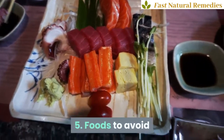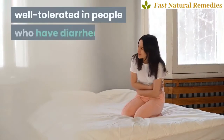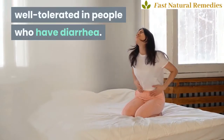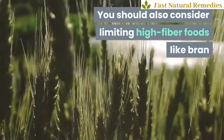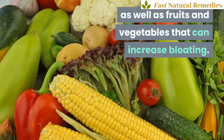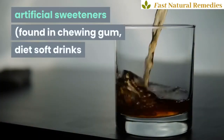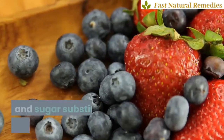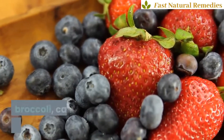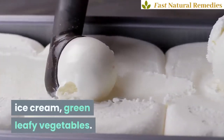5. Foods to avoid. Fried and greasy foods are usually not well-tolerated in people who have diarrhea. You should also consider limiting high-fiber foods like bran, as well as fruits and vegetables that can increase bloating. Foods to avoid include alcohol, artificial sweeteners found in chewing gum, diet soft drinks and sugar substitutes, beans, berries, broccoli, cabbage, cauliflower, coffee, corn, ice cream, and green leafy vegetables.